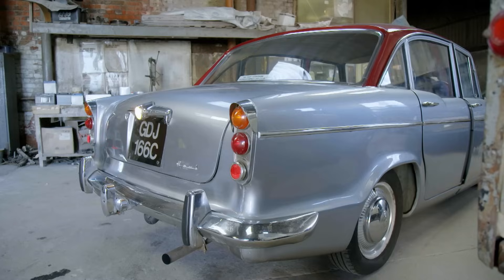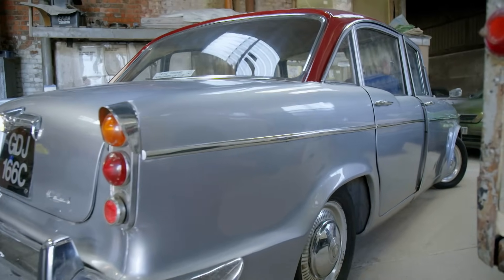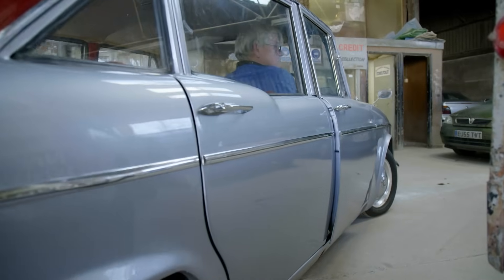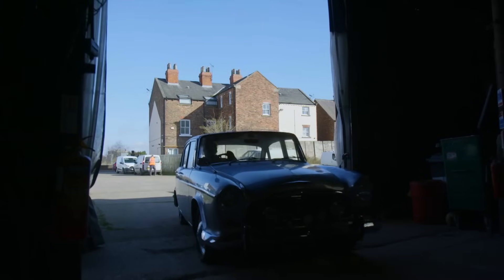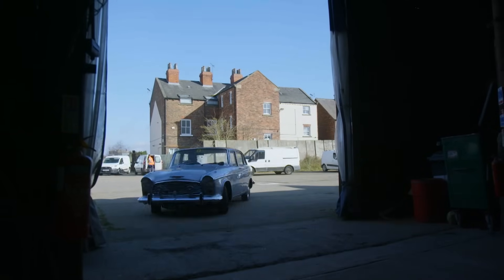Next out is a 1965 Humber Hawk - Dennis's car, which he renovated in Mark's garage. Dennis worked for Mark's dad back in the 80s as the panel beater fitter. He's retired now but comes down to help out rather than sitting at home vegetating.